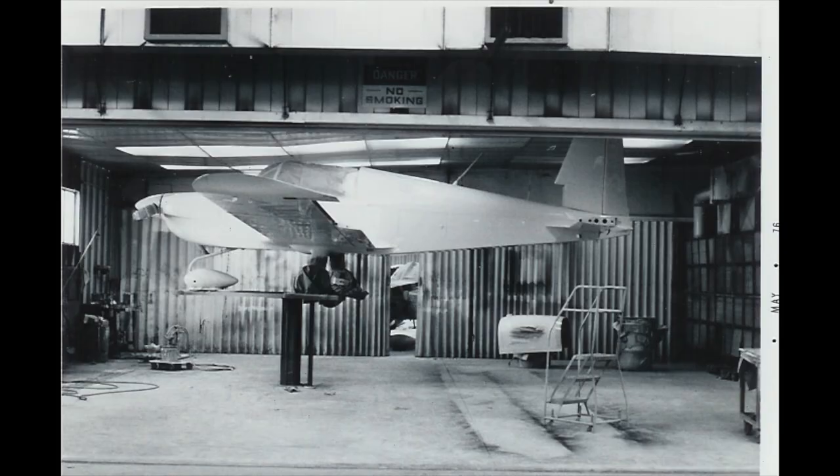Good morning ladies and gentlemen, and welcome to Grumman Pilots YouTube channel, directly from the Grumman Pilots Association. Here's a quick look down memory lane — 1976, the Grumman factory in Cleveland, Ohio, and a lot was going on.